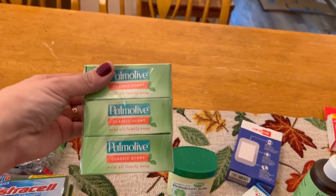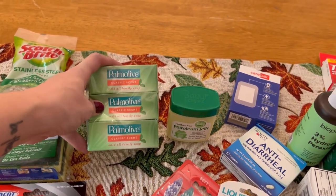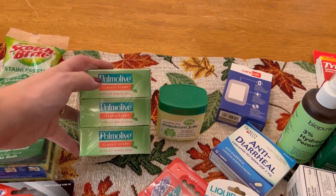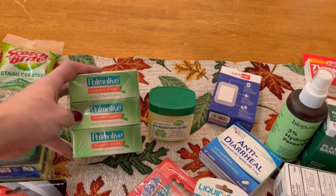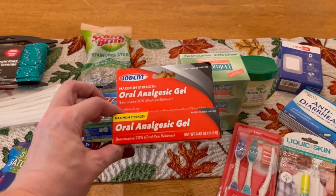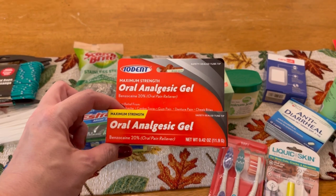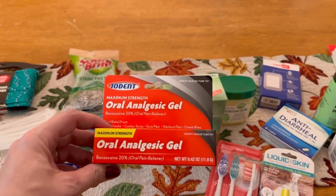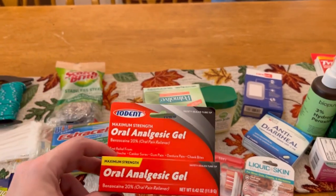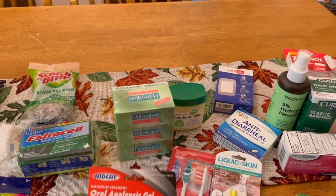I did decide to get some soap. Soap is really great because you can use it not just to wash your body and even your hair if you must — you can also wash your clothes by scrubbing the fabric and washing by hand, and you can scrub a dishcloth and wash your dishes with a bar of soap. So a bar of soap is very versatile — I got a three-pack. I also got some analgesic gel for your mouth in case you have a toothache, gum issues, or teeth coming in. Having this in your traveling first aid kit means if someone has a toothache, which can just absolutely derail you, this can at least help them limp along.